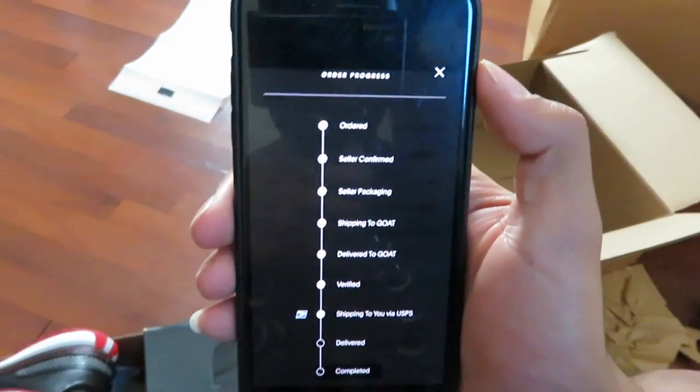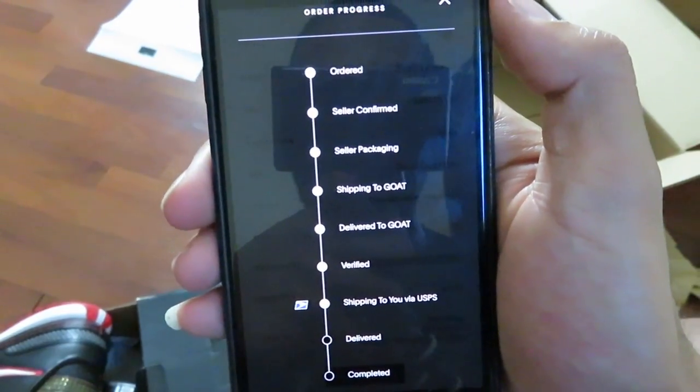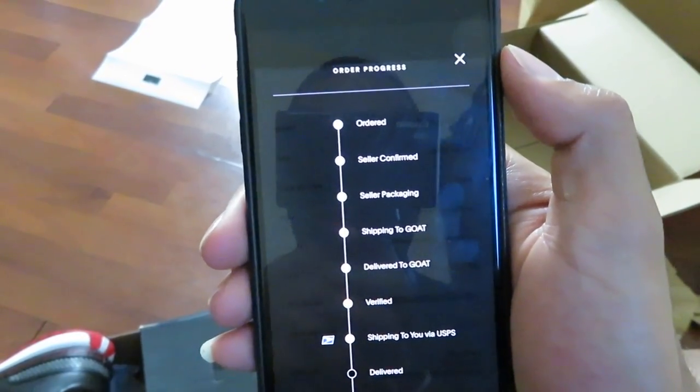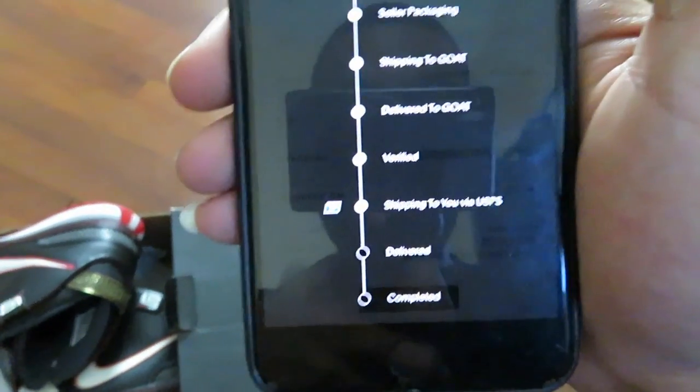Now let me get into how long they took to come. I don't know if you guys ever used the GOAT app, but when you order your shoes from GOAT, they have an order progress and it shows the order — sell it, confirm, package it, and ship it to GOAT. Because what GOAT does, the person you buy from ships it to GOAT itself, the app, and then they make sure they legit check it, make sure they verify it. As you can see here, it says verified. And then they ship to me. I ordered the shoe on June 2nd — that's when I ordered it — and they didn't come in until June 11th. So it took about a week and two days to come in.